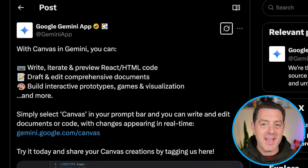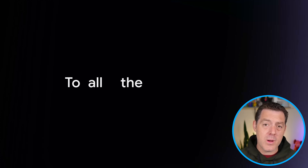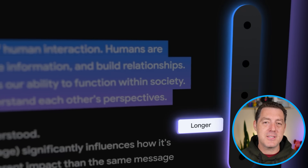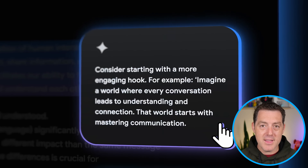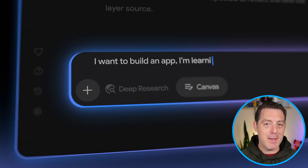Next, Gemini finally adds canvas. You can now write code with Gemini and run it directly in the browser — very similar to what Claude and ChatGPT can already do. Write HTML or JavaScript code, edit it directly in the browser, run it directly in the browser, and iterate and vibe code away.